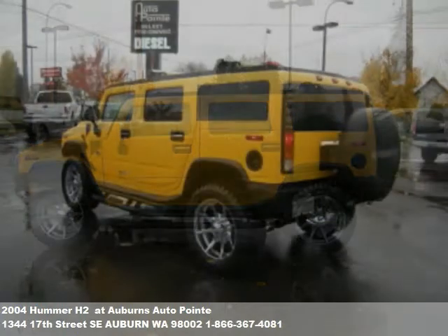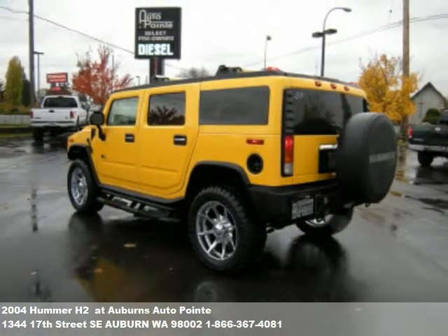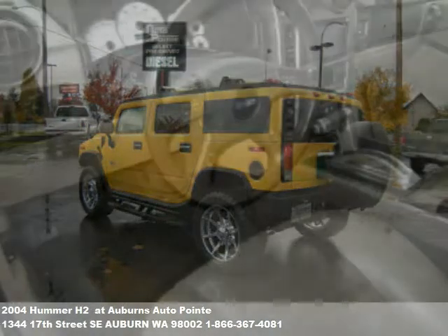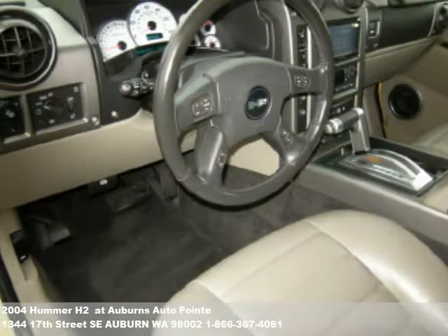Fuel-efficient cars, pick-ups, SUVs, vans, sports cars — we have them all, and we can get you the low monthly price you need with Credit Union Direct Lending.